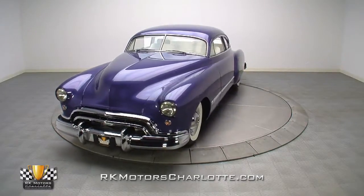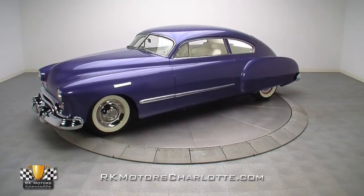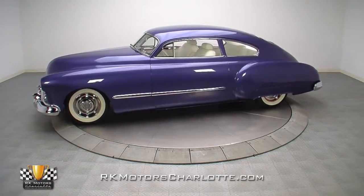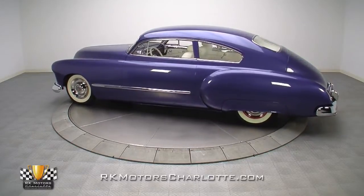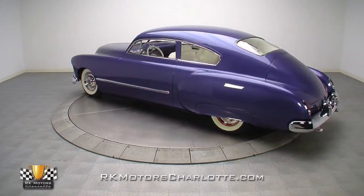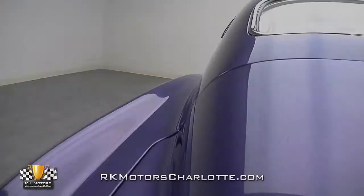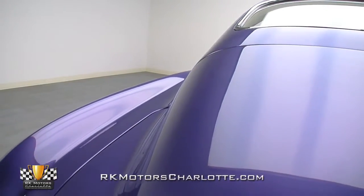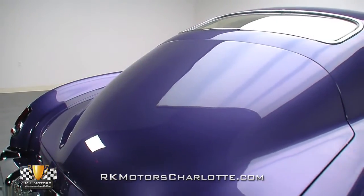One of the great things about building custom cars is just how many possibilities exist for a blank sheet metal canvas. Finished products generally land in either the mild or wild categories, but few define the middle ground as well as this 1948 Oldsmobile Futuramic 98. The beneficiary of a comprehensive frame-off restoration, this car features a long list of modifications from the Hot Rod Playbook.